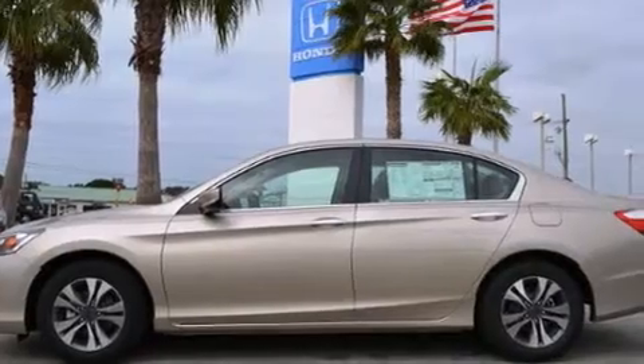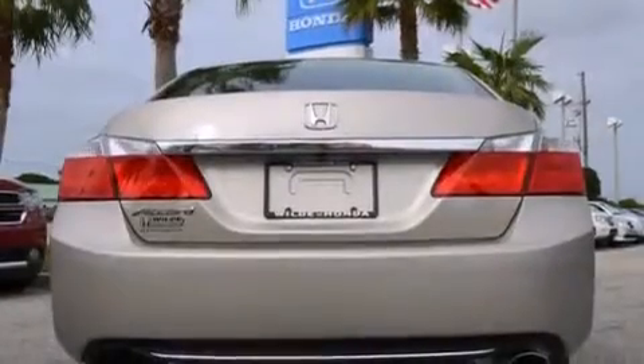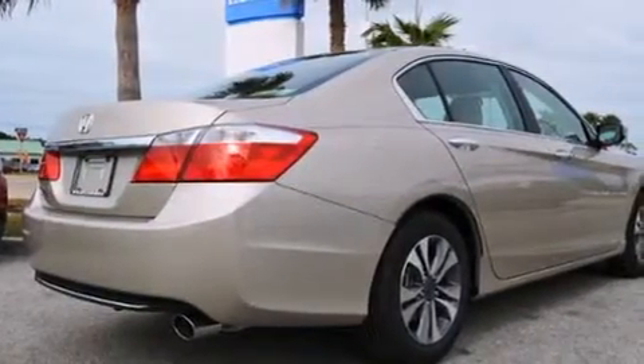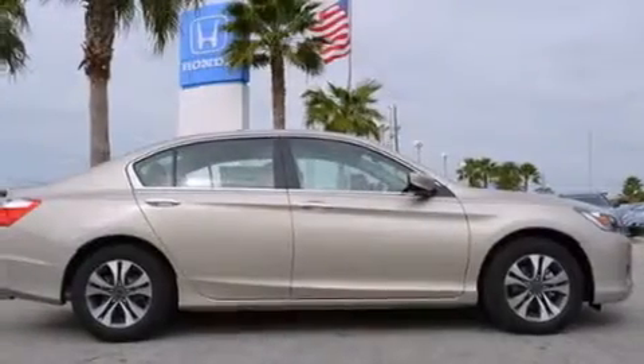All of the following features are included: a low tire pressure indicator, aluminum wheels, cruise control, a CD player, an illuminated driver's side vanity mirror, a driver airbag, rear seat child-proof door locks, air conditioning, a pass-through rear seat, and a rear-view camera.